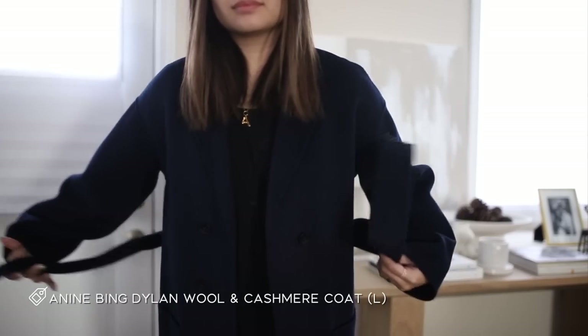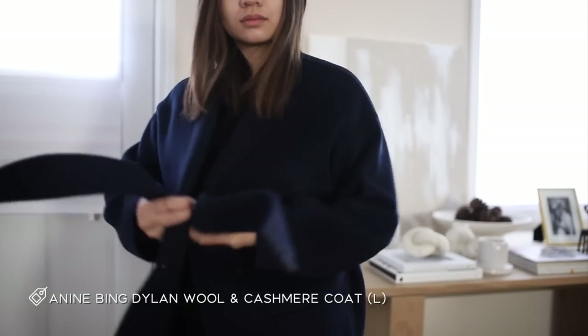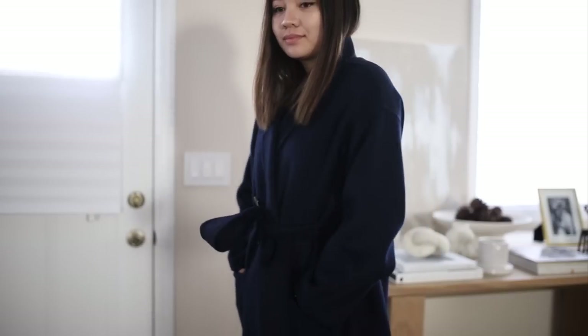This one is from Anina Bing — it's a navy coat called the Dylan, and it just drapes really really nicely. I actually got this coat because I fell in love with a Loewe coat a year or two ago, but it was not in my price range. This was at a friendlier price point that just draped really well. I still think about that Loewe coat, but this is a great navy coat — I wore it in Paris and it's really easy to style, dressed up or casually.